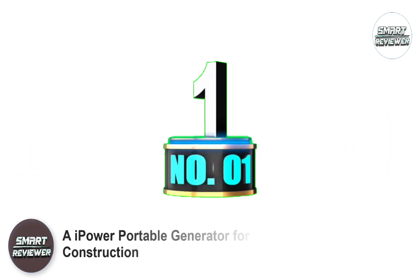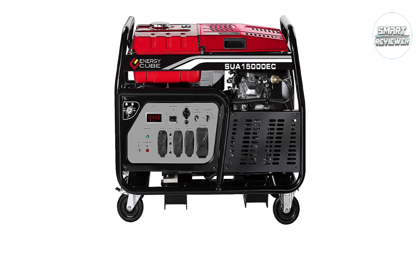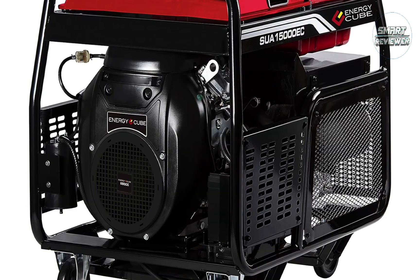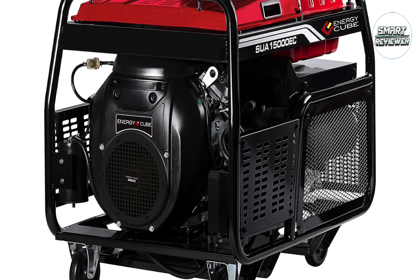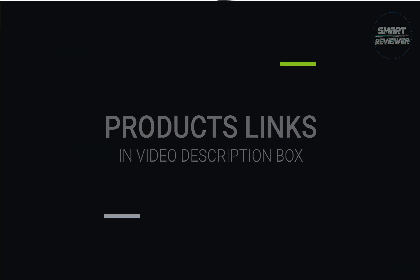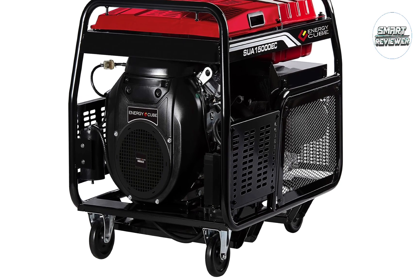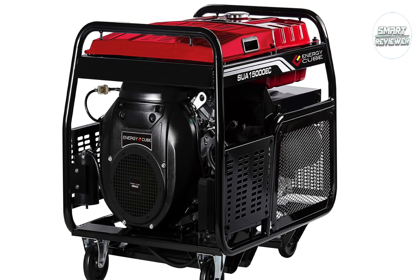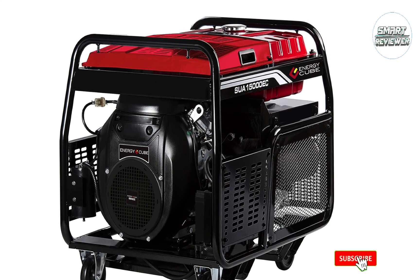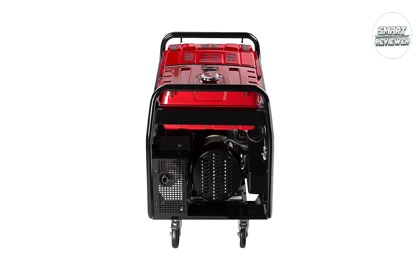Number 1: A iPower Portable Generator for Construction. The A iPower Energy Cube SUA15000EC provides 15,000 watts of starting power and 12,000 watts of running power. It's ideal for commercial use or as backup power for your home during emergencies. It provides 12,000 running watts, which is more than enough to power the most common corded tools found at a construction site.